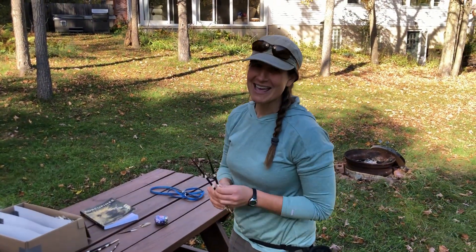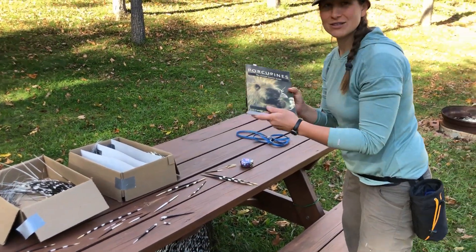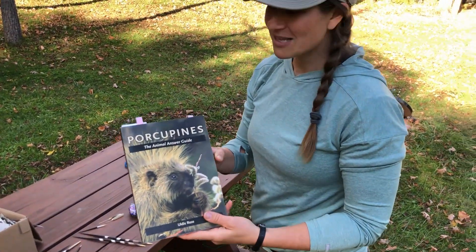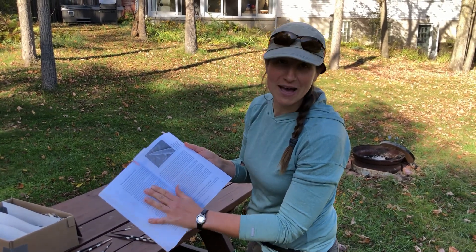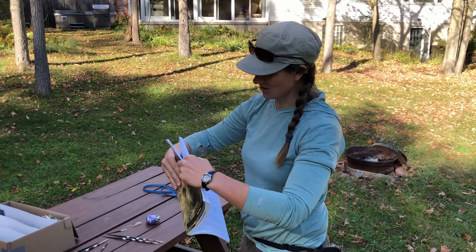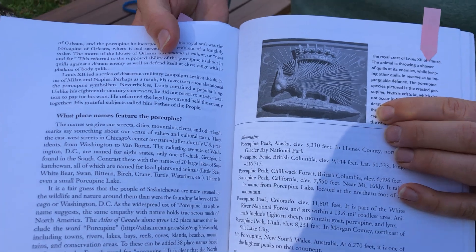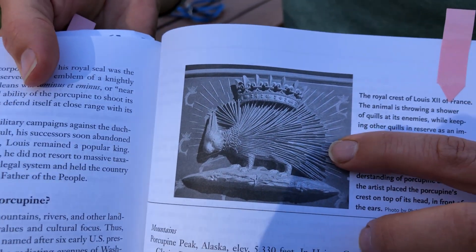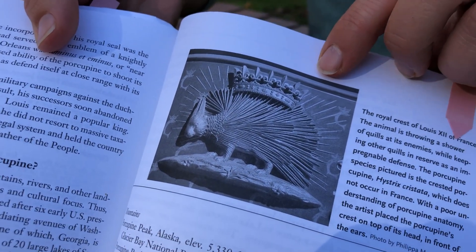But let's just say they could shoot their quills — what would that look like? We have this great resource, the Porcupines Animal Answer Guide, to help us out. If we look through here, they're going to tell us about whether a porcupine throws its quills and how that myth got started. Zooming into this page, we have the royal crest of Louis the 12th of France, and you can see a crested porcupine just like Mowenzie and Kibo, with quills being shown shooting out.